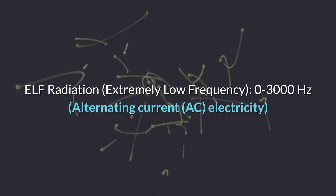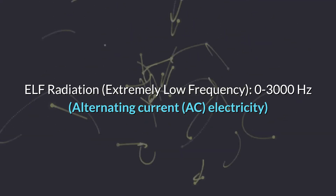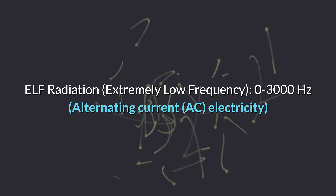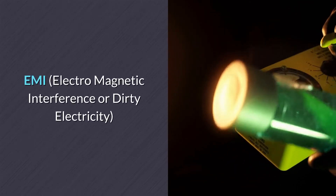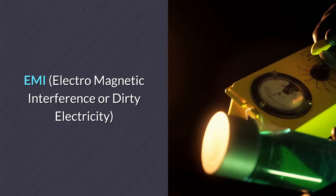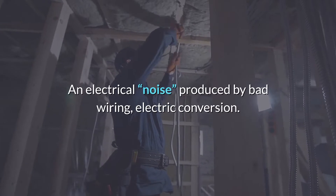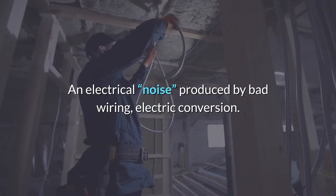ELF is extremely low frequency radiation, ranging from 0 to 3000 hertz, or 3 kilohertz. That's basically the radiation given off by your alternating current AC electricity. You also have to be concerned about EMI, which is electromagnetic interference — also called dirty electricity. It's basically an electrical noise produced by bad wiring, electrical conversion, and things like that.